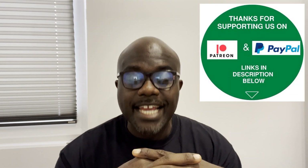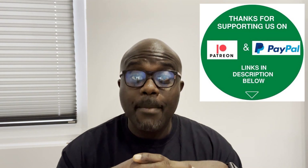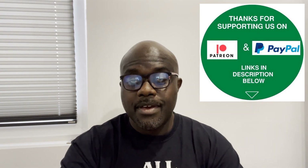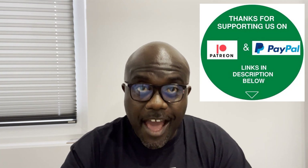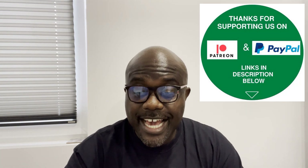Hi guys, welcome to Asher and Gad channel — making Africa like home again, one family at a time. Trust you're all doing well wherever you are on the four corners of this planet, making your dreams become a reality one step at a time — your dreams in the lovely continent that is Africa.